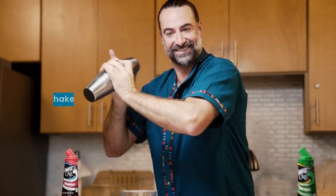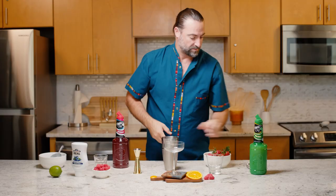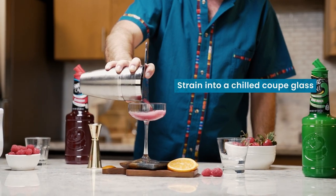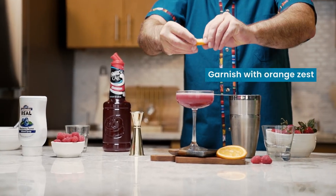Give it a shake. Now we're going to strain that cocktail into our martini or coupe glass — that beautiful vibrant color. Finish it off, we're just going to give it a twist of orange and spray those oils over the top.